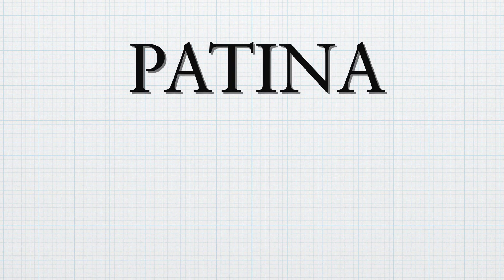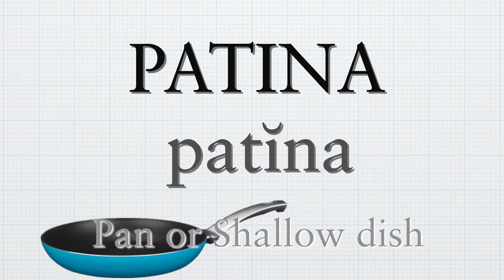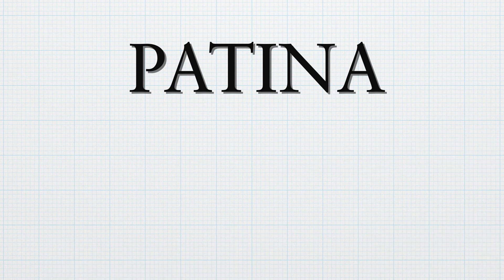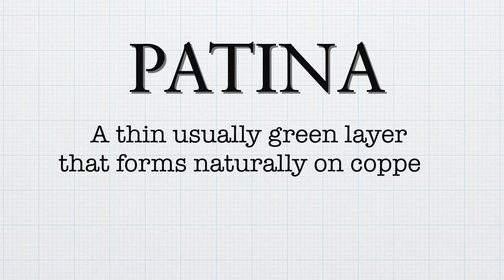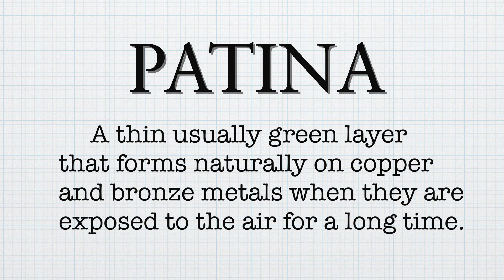So what is patina? The word patina comes from the Latin term patina, which means a pan or a shallow dish. Patina is a thin, usually greenish layer that forms naturally on copper and bronze metal when they are exposed to air for a long time.